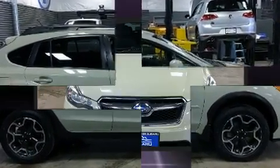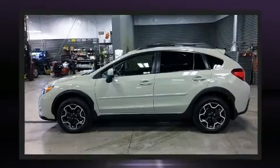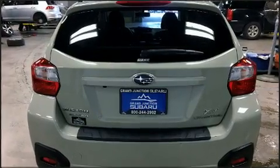Subaru prioritized practicality, efficiency and style by including leather upholstery, a trip computer, heated seats, remote keyless entry, rear wipers and cruise control.